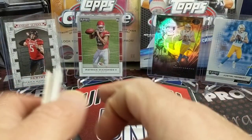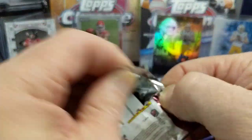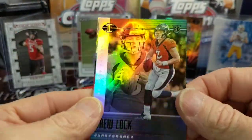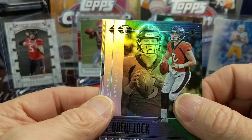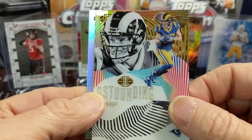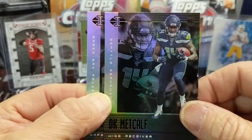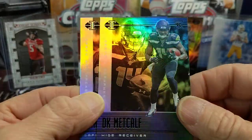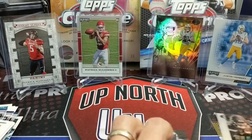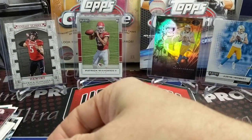Let's open up an Illusions pack from this year. If you haven't subscribed yet, please do, and hit that like button. Let us know what you think of this break so far. We pull Devin Singletary, and we have an Acetate Cooper Kupp — that's pretty cool, he's sweet. A Metcalf rookie — I like that Metcalf card. And a Savage Jr. rookie. The Metcalf rookie is obviously very collectible.